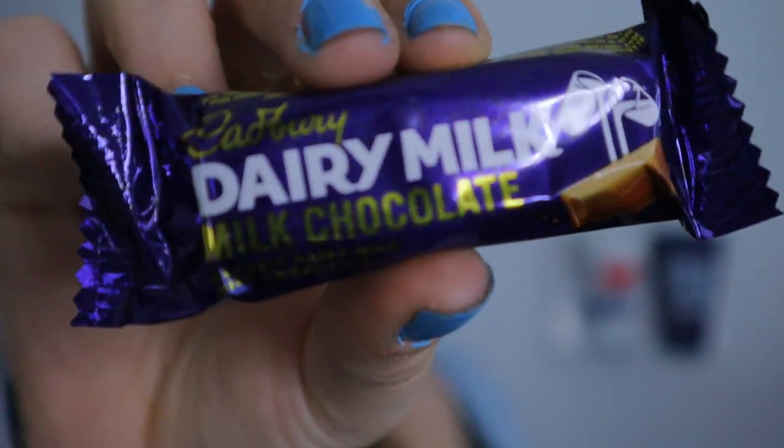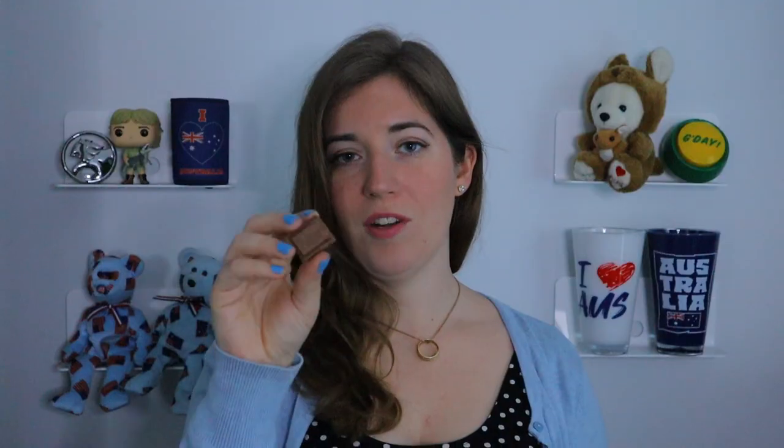Next is the classic Dairy Milk — just milk chocolate. On the outside it looks exactly like the Caramello. I love Cadbury milk chocolate, but when you have it by itself sometimes it feels like it's missing something — you want something to go with it. It's so, so good, but for me it's an 8 out of 10. If I'm going for a chocolate bar, I want something just a little bit more than just chocolate.